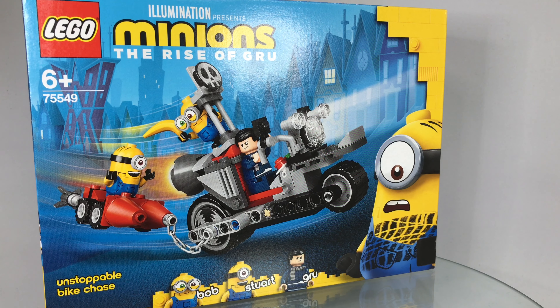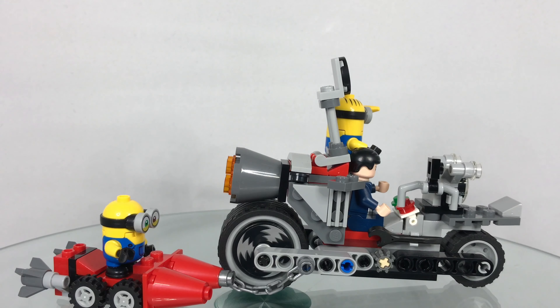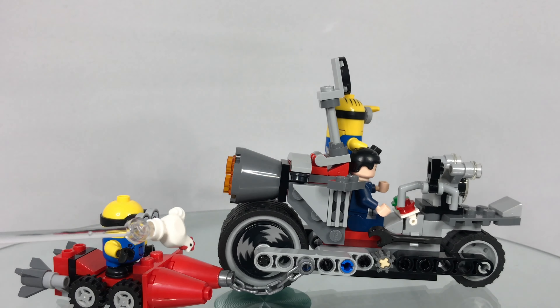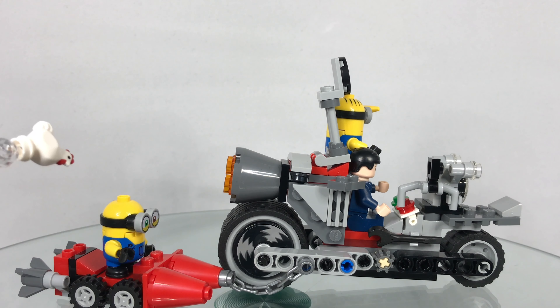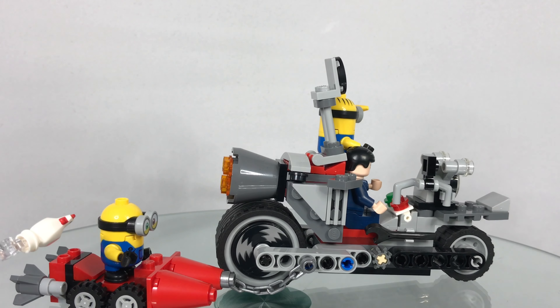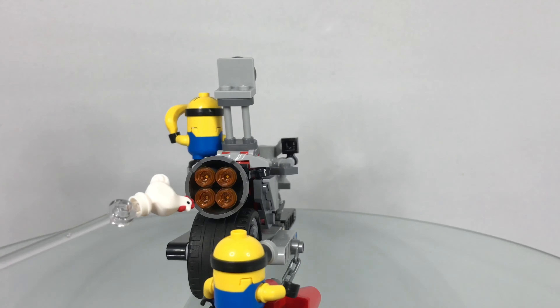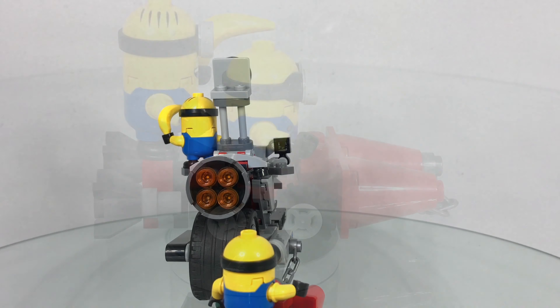Okay now let's take a look at this all built up. So these are the vehicles that come in the set — this is the unstoppable bike and this is a cute little sidecar. The unstoppable bike looks awesome with this big jet engine.